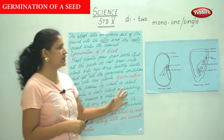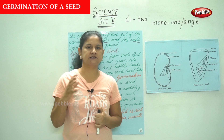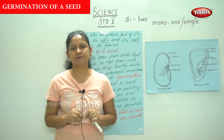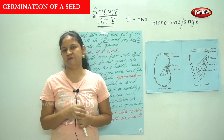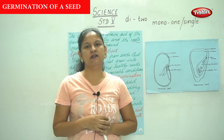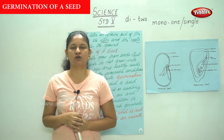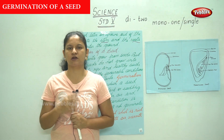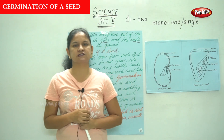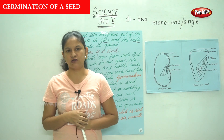So far we have seen the structure of a seed. The seed has a seed coat — the outer coat — and when we split the seed we find the seed leaves, which are called the cotyledon. This cotyledon depends on the fruit: some seeds have two cotyledons, called dicotyledon or dicot seeds, and some seeds have a single cotyledon, called monocotyledon or monocot seeds.